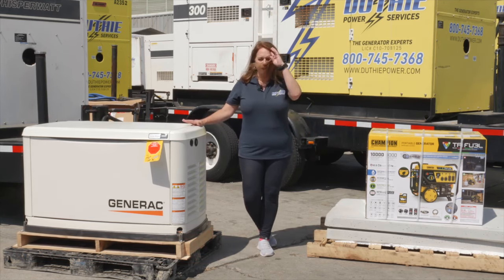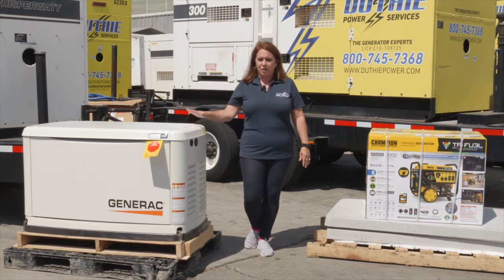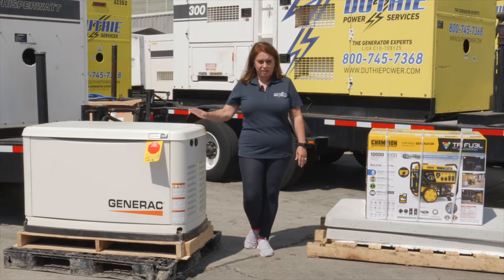The home standby is perfect for homes where you want everything covered — air conditioning, refrigeration, lights, internet, Wi-Fi, the whole nine yards. This is the one you want.